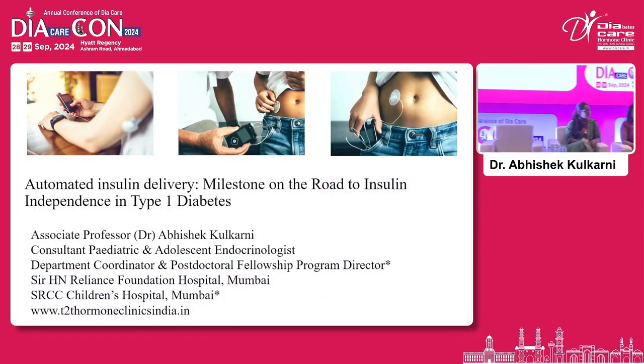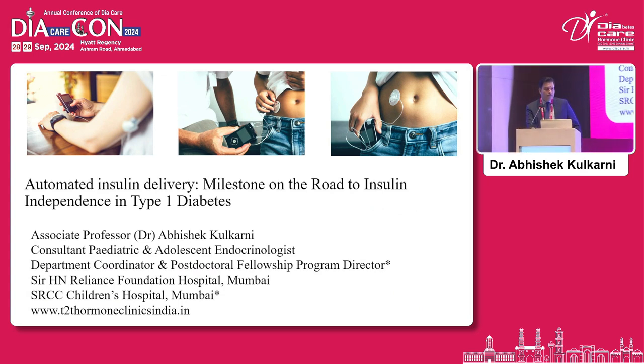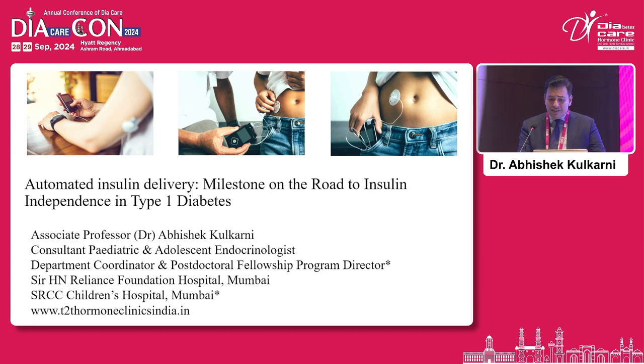I'm going to sensitize the audience about the salient features of automated insulin delivery over the next 10 minutes and also to let you know what work we have done with these devices in India so far in the last two years. My presentation will have glimpses of the pediatric and adolescent population because that is the age group that I cater to.